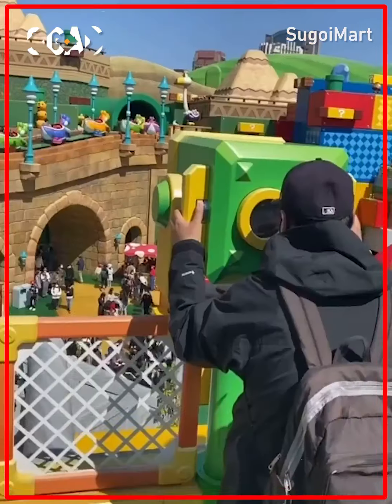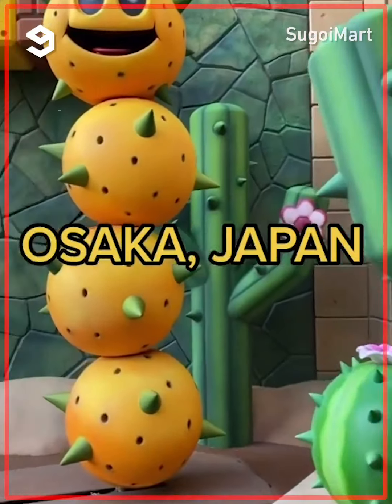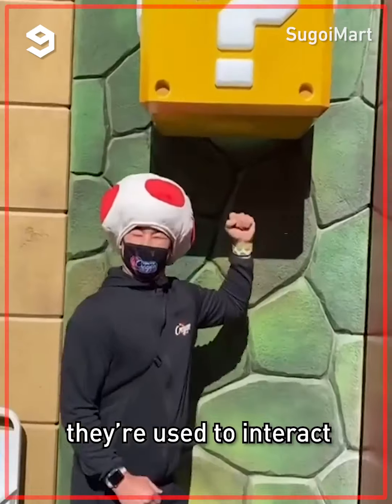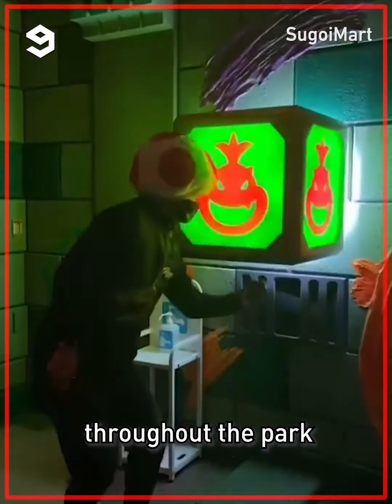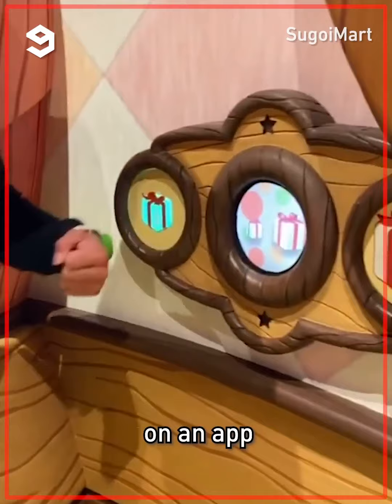I'm gonna show you how to spend your day at Super Nintendo World, located in Universal Studios Japan here in Osaka. The first thing you're gonna need are these power-up bands. They're used to interact with all the blocks scattered throughout the park, so you can collect coins and points and keep up with your stats on the app.